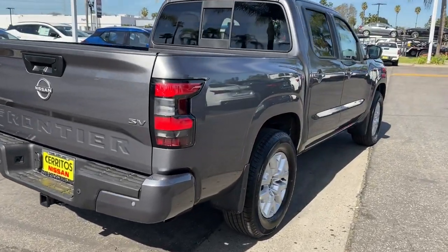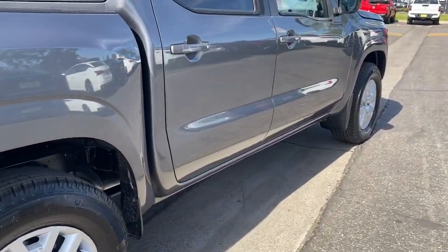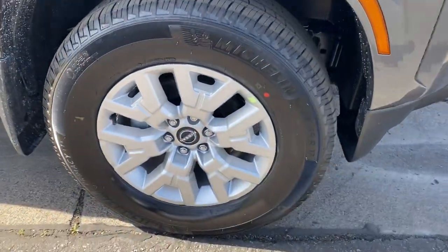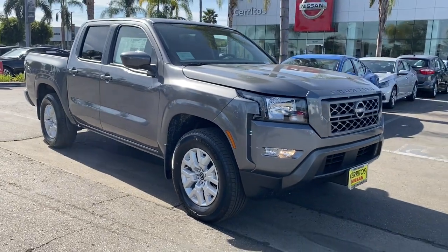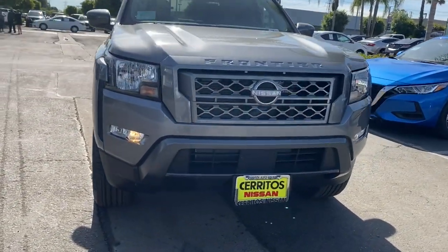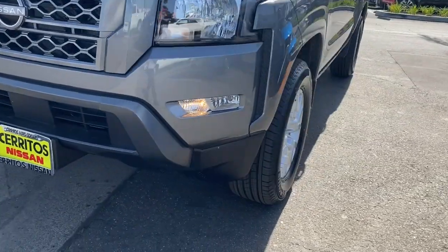The following are some of this vehicle's highlighted options: keyless entry, backup camera, satellite radio, keyless start, Bluetooth connection, steering wheel audio controls, power driver's seat, aluminum wheels, rear wheel drive, and stability control.